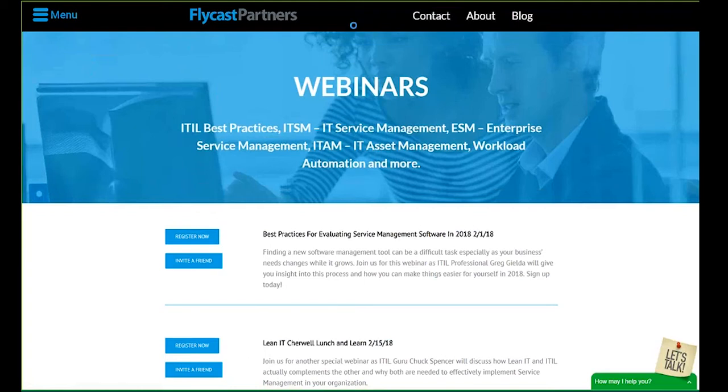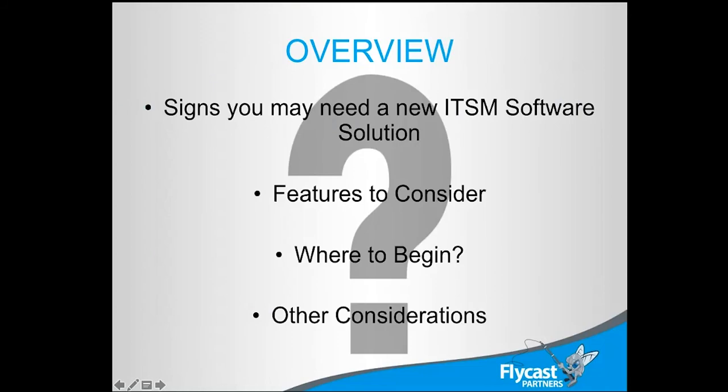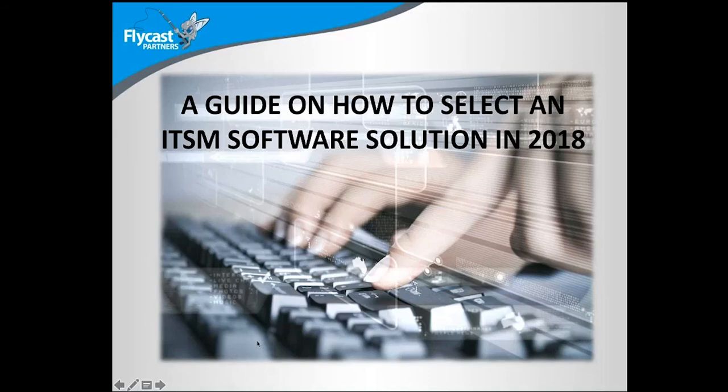Without further delay, with quite an audience joined, I'll turn it over to Greg. Today we're going to be talking about how to select an ITSM software solution. There are lots of tools out there to choose from. We're not really talking about specific tools, but more about the feature sets, the capabilities, and the benefits they bring you — what a feature is versus what the benefit is, what it actually does for you.